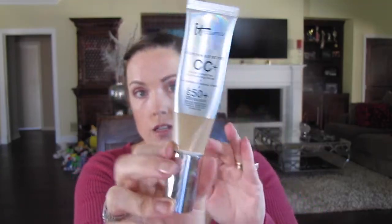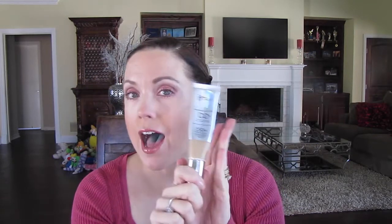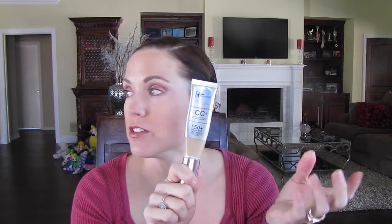In my March goodie bag I have of course the CC cream. I'm squeezing what's left out of this because I don't want to waste any — I thought it was empty two weeks ago but more came out. I did order a bundle off of QVC that has a ginormous CC cream, like three times the size of this. I've worn it about 98% of this month. The coverage you cannot beat it, it feels light on the skin, like you don't have anything on. It is incredible.